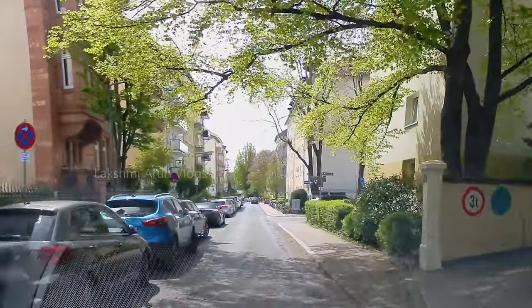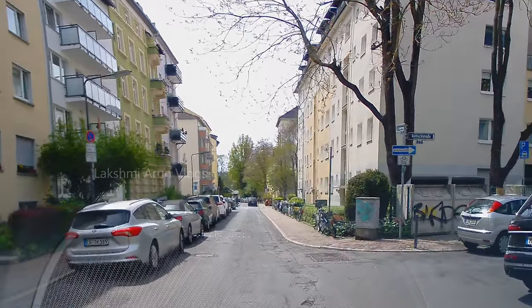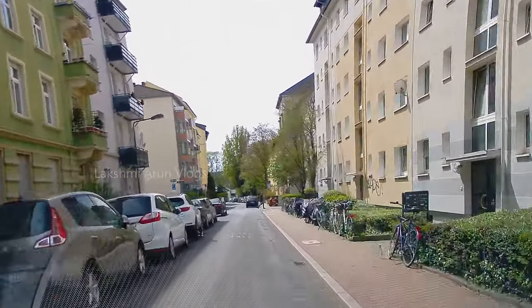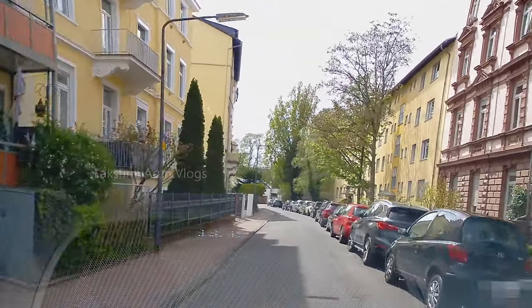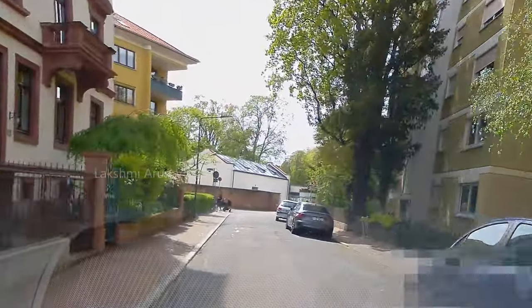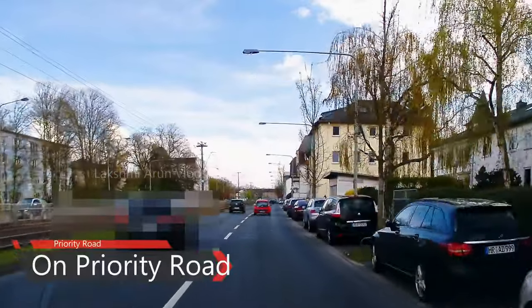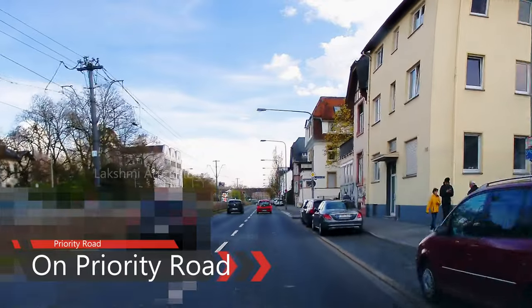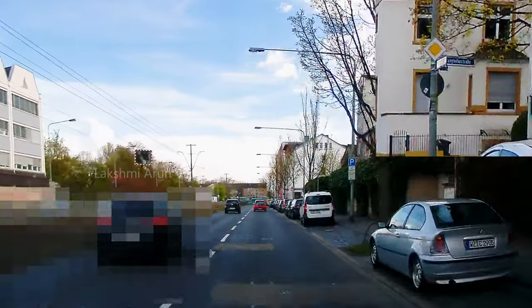Another scenario: there's a right turn but it is an Einbahnstraße (one-way street), so logically nobody will come from that side. However, during a driving test you should still stop or reduce speed and check. In this case you can see there is a minus symbol, which means people will be coming from there so you are not allowed to enter. The right-before-left rule will not be applicable if you are on a priority road. You can see the priority symbol on the road, and you will learn all priority symbols for your theoretical examination.